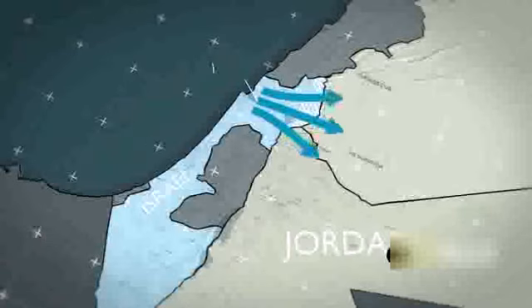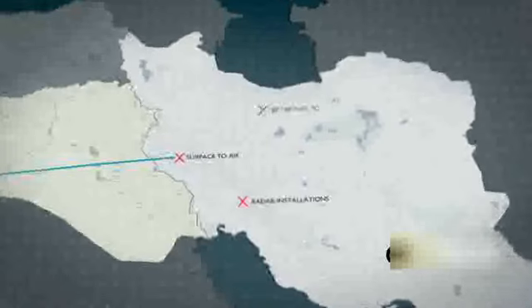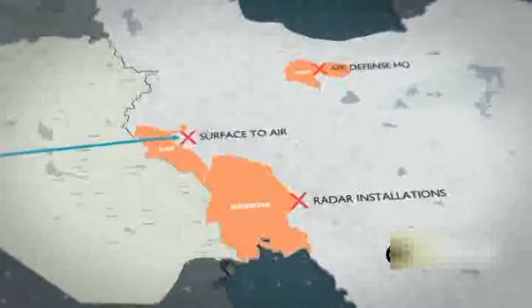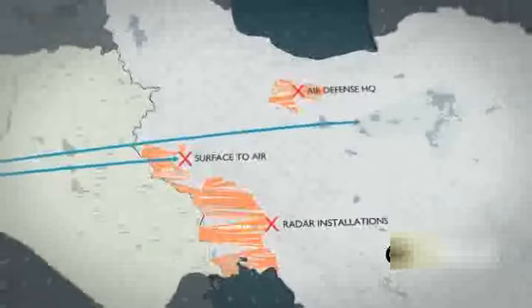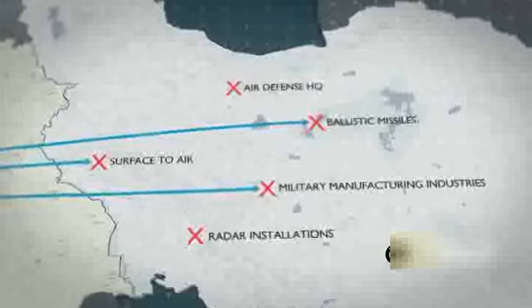Israel's strategy was to attack Iran in three waves. The first wave targeted surface air-to-air sites, radar installations, and Iran's air defense headquarters in Tehran, Elam, and Khuzestan. The second wave focused on destroying ballistic missiles, and finally the third wave targeted military manufacturing industries.